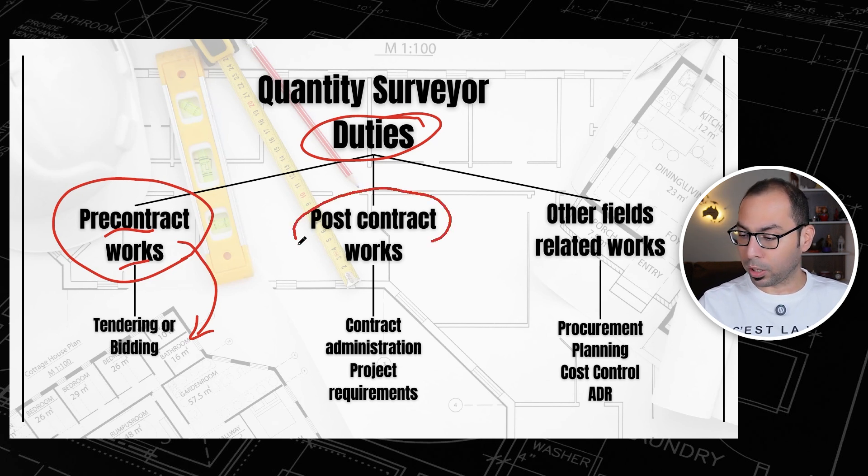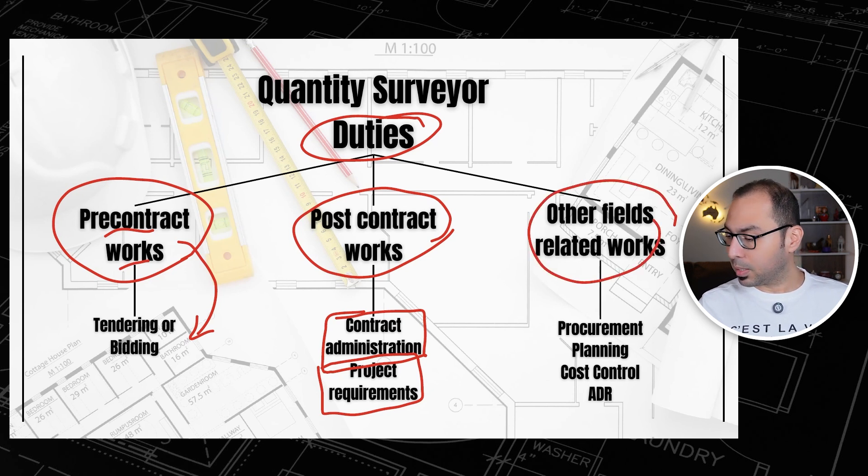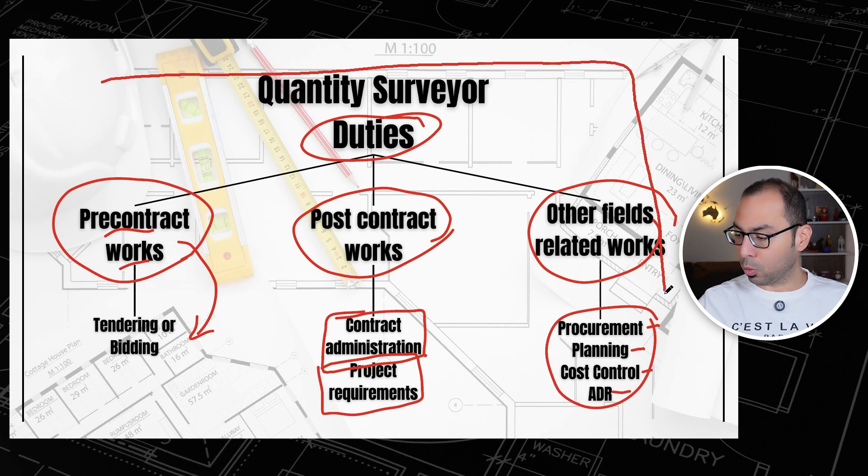Then we have the post-contract works, which are the works done after the contract is signed. Under post-contract works, we have contract administration and project requirements. The third category is other fields-related works, which includes procurement, planning, cost control, and alternative dispute resolution.